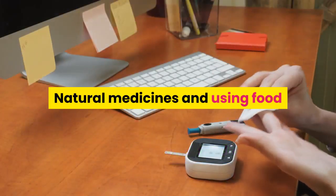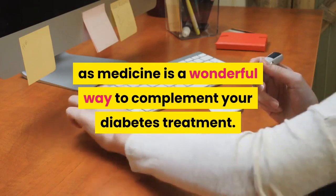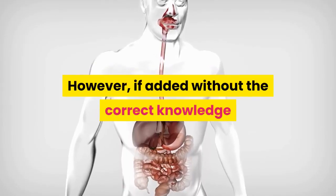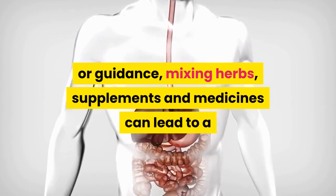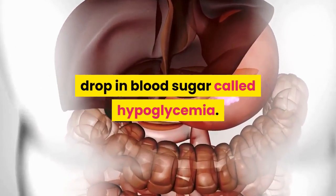Natural medicines and using food as medicine is a wonderful way to complement your diabetes treatment. However, if added without the correct knowledge or guidance, mixing herbs, supplements and medicines can lead to a drop in blood sugar called hypoglycemia.